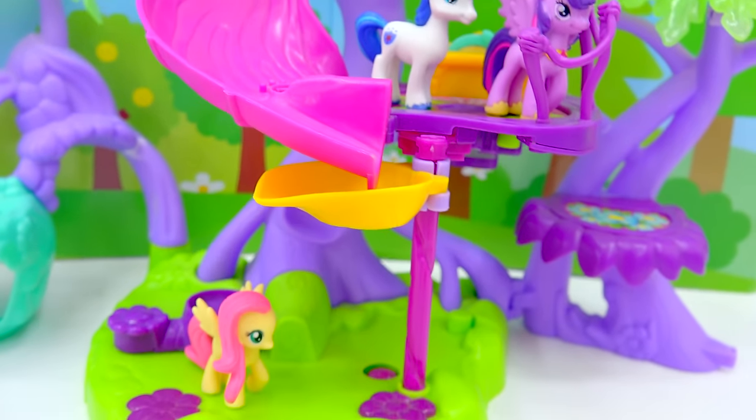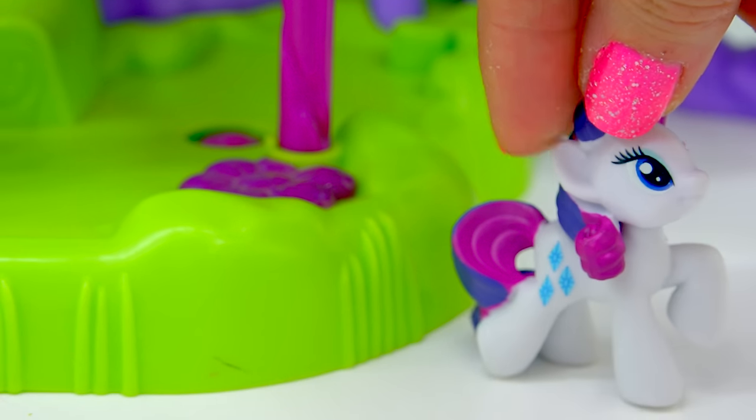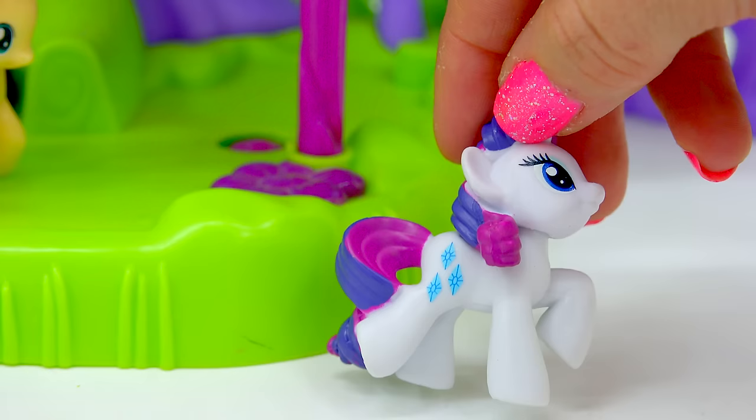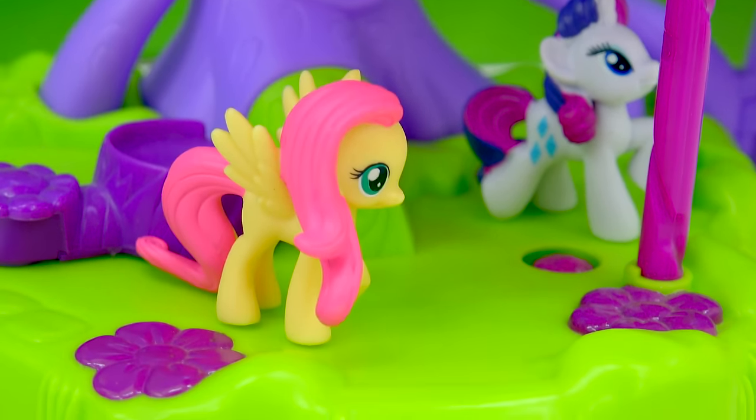Let's see our next pony. We have Rarity. We have our classic looking Rarity with her beautiful, beautiful purple color mane and tail. You can see her cutie mark perfectly. Rarity, beautiful as ever. Looks like she's hanging out down here with Fluttershy.